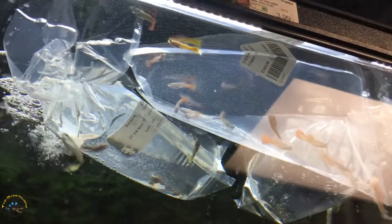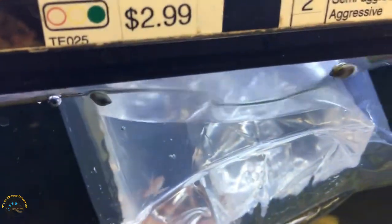And up here we got some more male guppies. We got some corydoras cats - lots of corydoras catfish this time. And here we got some beautiful ember tetras.